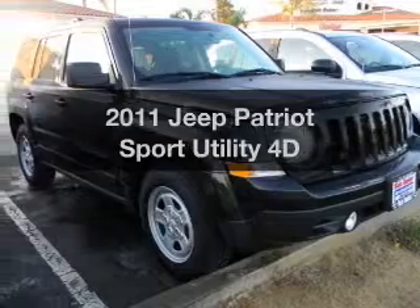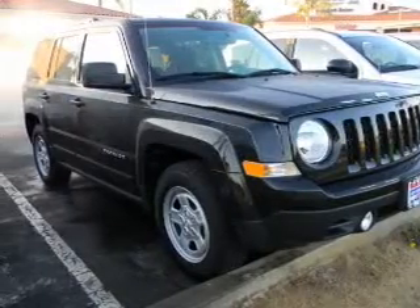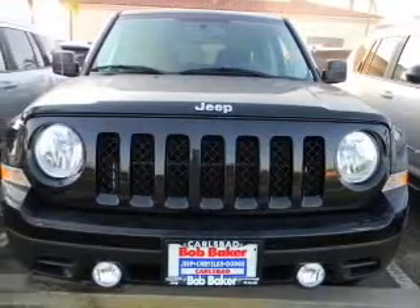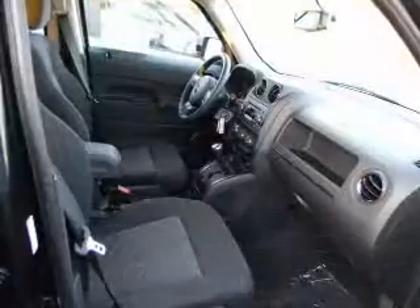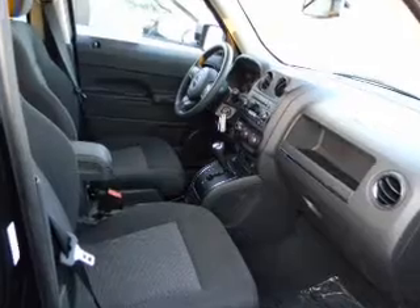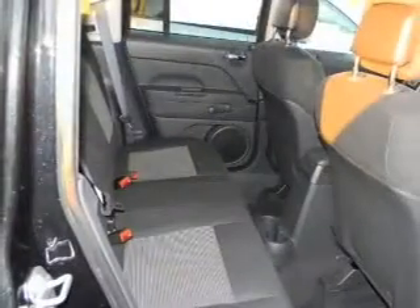Check out this 2011 Jeep Patriot — everything you need under one roof with this great vehicle. With a reliable engine that responds smoothly to its automatic transmission, the anti-lock braking system will help deliver you safely to your destination.